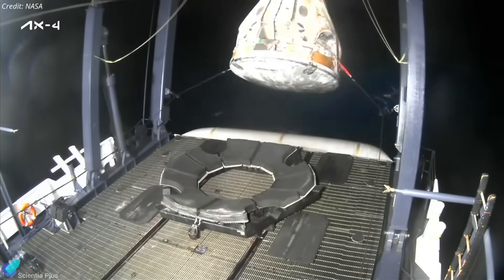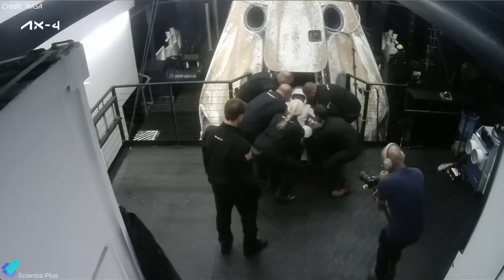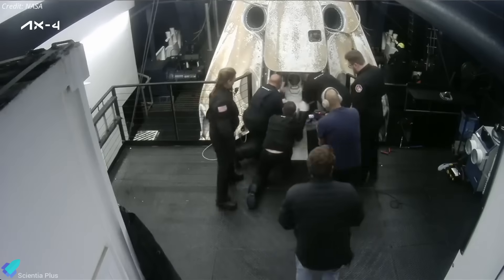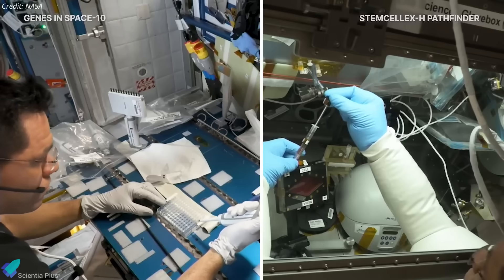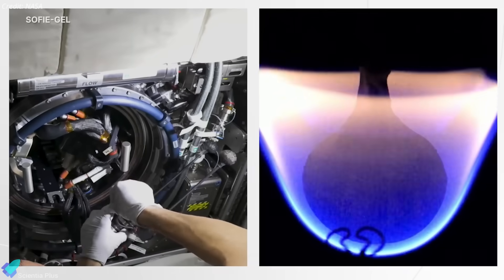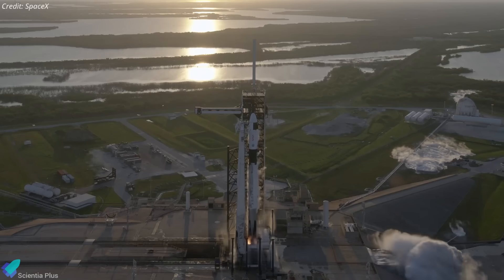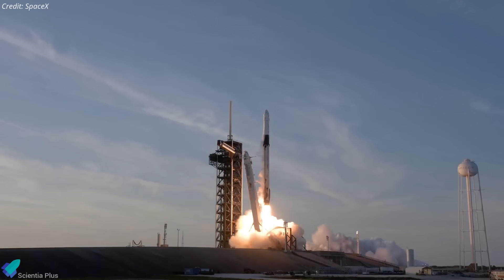The SpaceX recovery team quickly secured the capsule, opened the hatch, and assisted the crew out. After initial medical checks on board the recovery ship, the astronauts were flown to Houston, where they reunited with their families. Ax-4 set new benchmarks in commercial spaceflight and microgravity research, with its success expected to inspire broader global participation in the space economy. The next Axiom mission, Ax-5, is scheduled for May next year, with crew details to be announced soon.